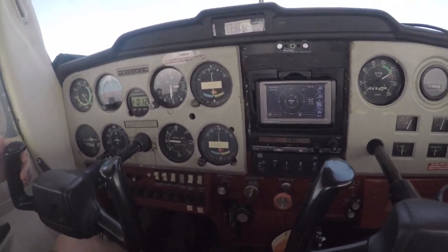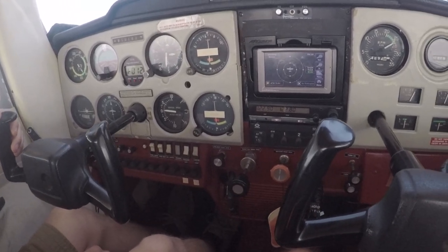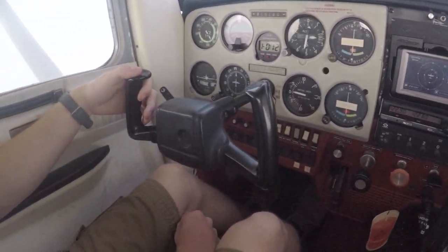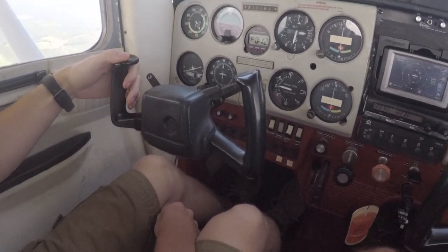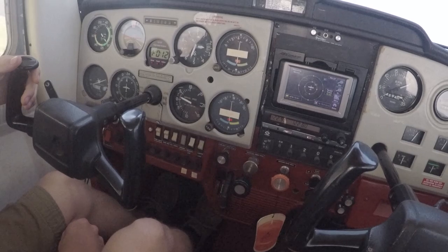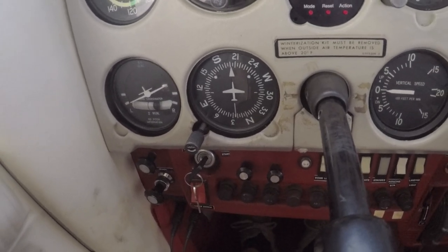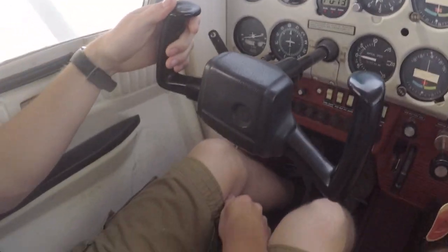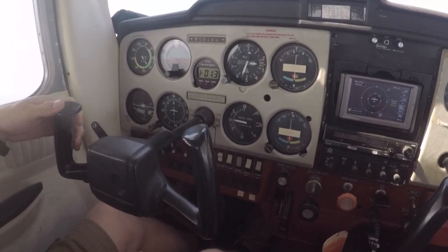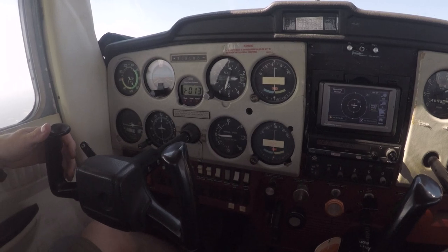Logan has the aircraft trimmed for level flight at 2,500 feet. The airplane will pretty much continue on course as is — we're currently on a heading of west. I'm going to have Logan make a left turn to the south. He's going to apply a little left aileron with the control wheel and just a little left rudder pressure until we reach our desired bank angle. Now he's neutralized the controls and we're waiting on the airplane to turn to the south. He then gives a little right aileron pressure, rolls the airplane back to level, and we're headed south.